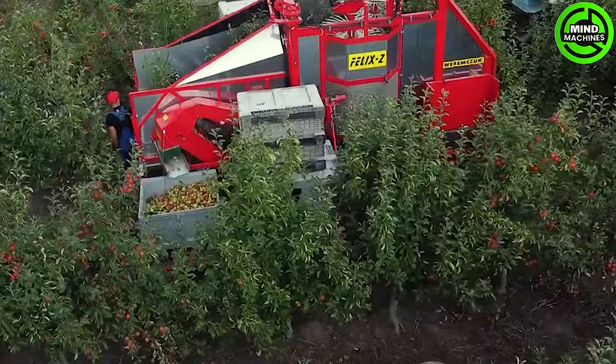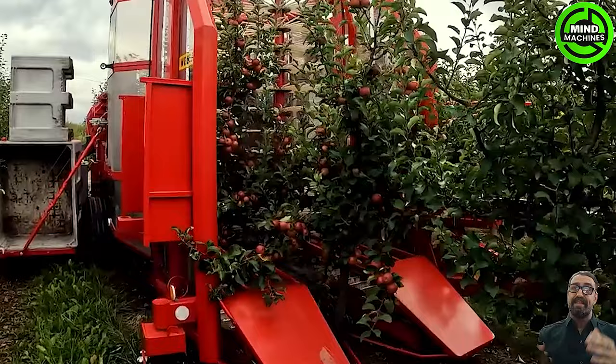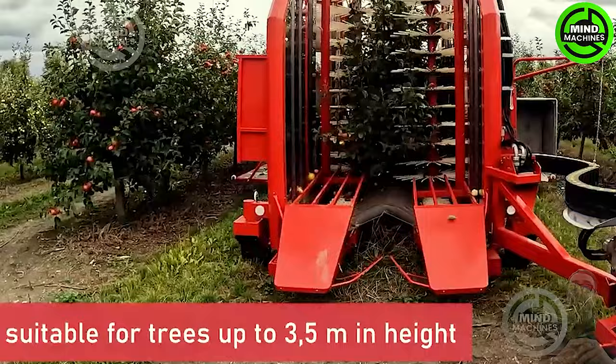FELIX transforms apple harvesting with its state-of-the-art mechanical precision. A gentle yet powerful grip delicately harvests ripe apples from the trees, demonstrating a flawless fusion of technology and finesse in agriculture.